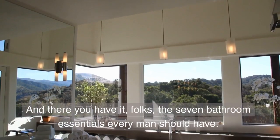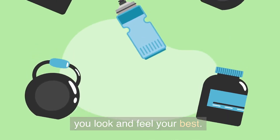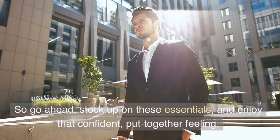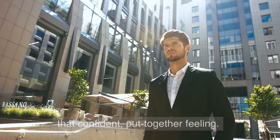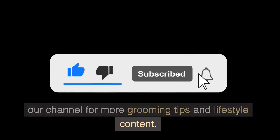And there you have it, folks — the 7 bathroom essentials every man should have. Incorporating these items into your routine will help you look and feel your best. Remember, personal grooming is all about finding what works for you. So go ahead, stock up on these essentials, and enjoy that confident, put-together feeling. Thanks for watching, and don't forget to subscribe to our channel for more grooming tips and lifestyle content.